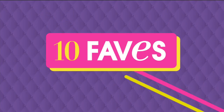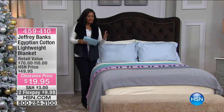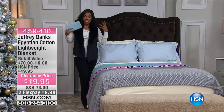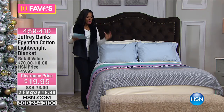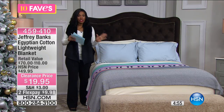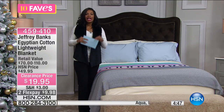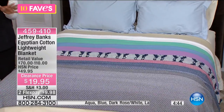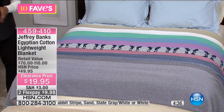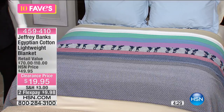Fave number three is from Jeffrey Banks. We always love Jeffrey Banks — he brings great home fashion. You might think of plaid and tartan, which is what he's very known for, but he does other things, like this Egyptian cotton lightweight blanket. We stress Egyptian cotton because it is the epitome of high-quality cotton. Egyptian cotton is what every other cotton wants to be — luxury, elegance, and an attractive weave.